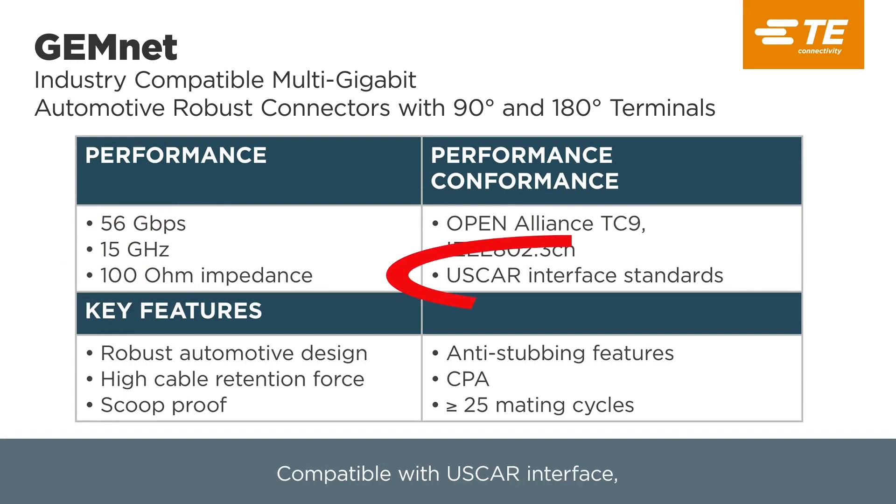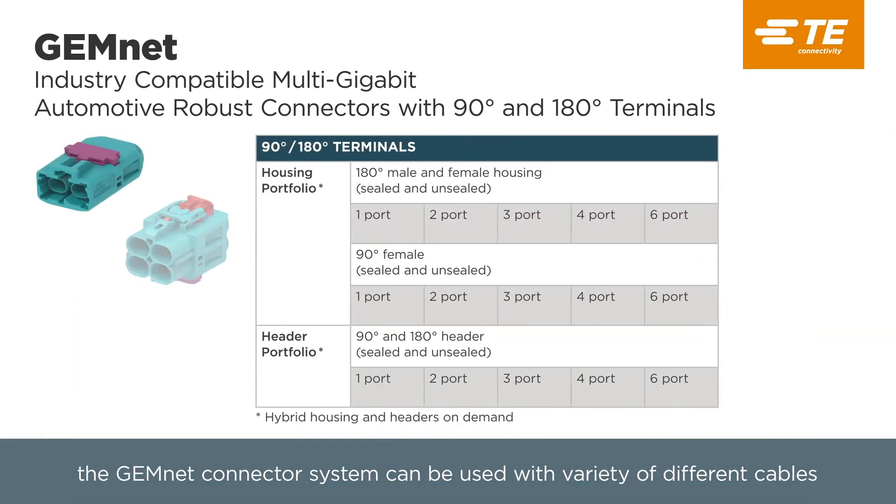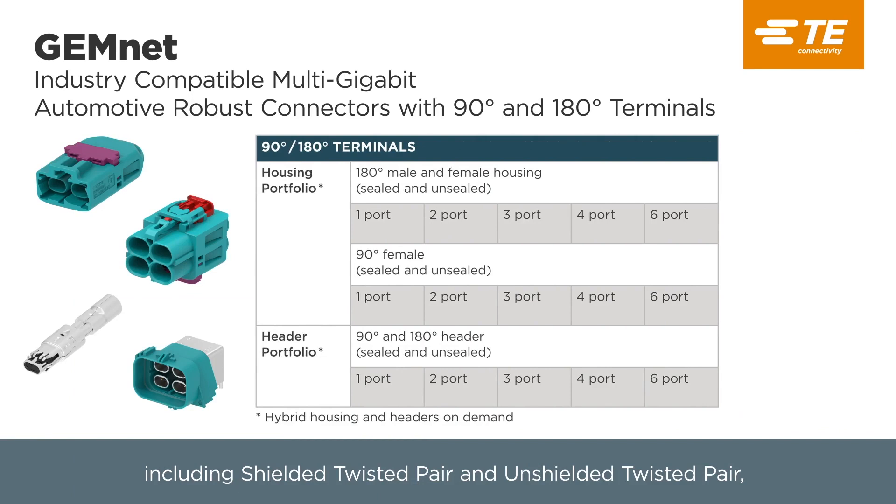Compatible with the USCAR interface, GemNet Connector System can be used with a variety of different cables including shielded twisted pair and unshielded twisted pair, offering a wide sealed and unsealed portfolio with automotive grade robustness.